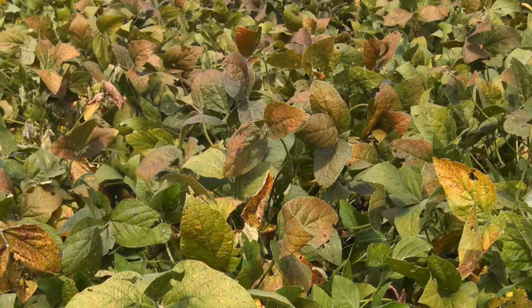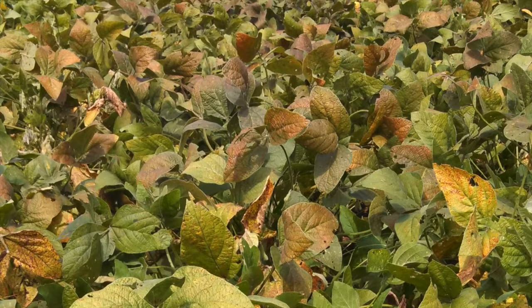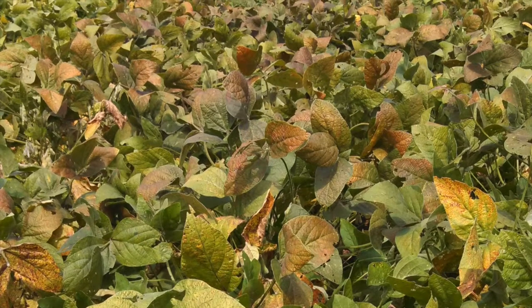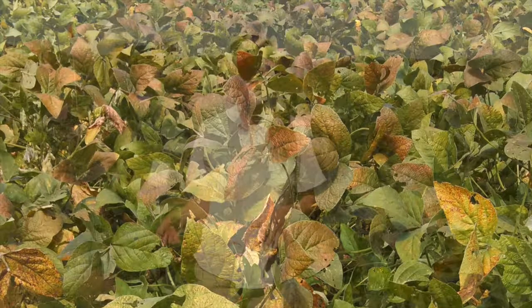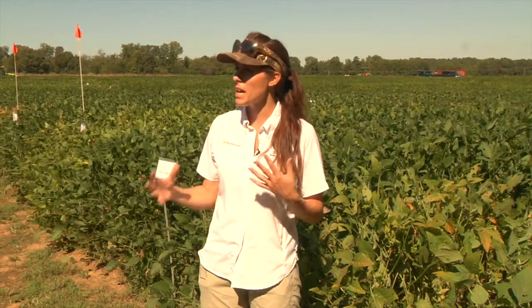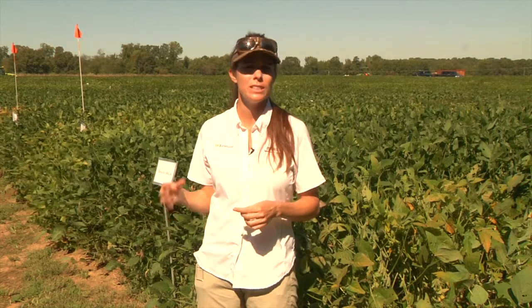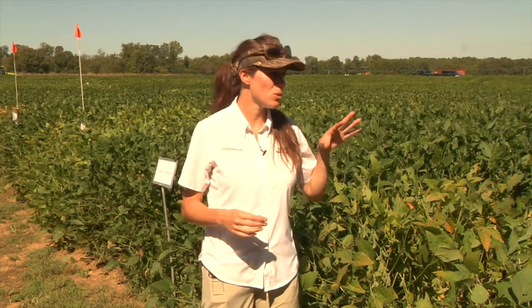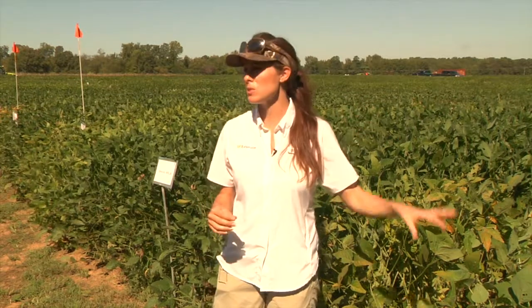The pathogen that causes this disease is in the same genus as frog eye leaf spot — Cercospora. Down in Louisiana it has also developed QoI resistance, the same as we have in frog eye leaf spot, as well as resistance to the MBC, thiophanate methyl. It has resistance down in Louisiana, so there are very few things they can do to control this disease.